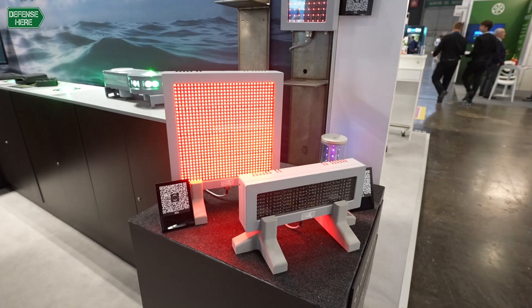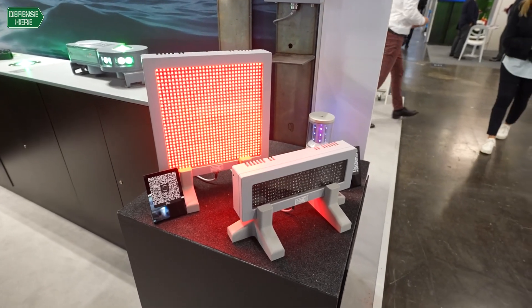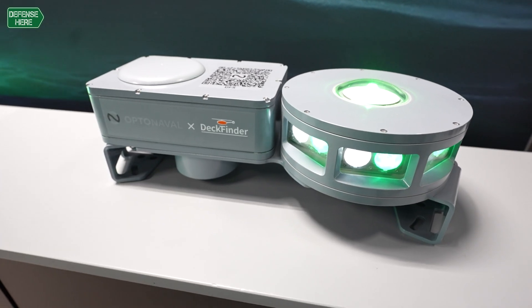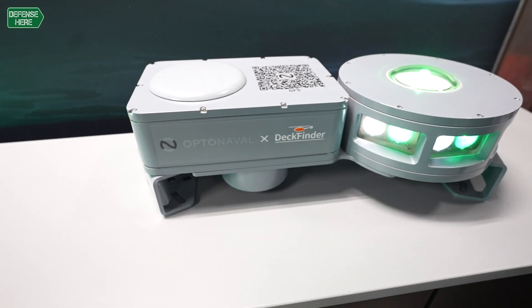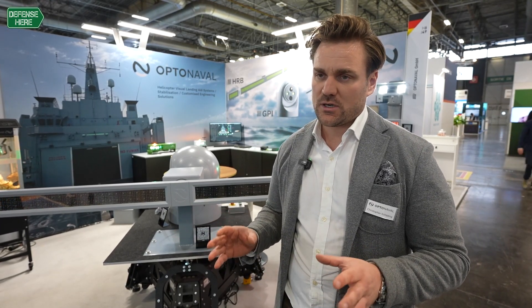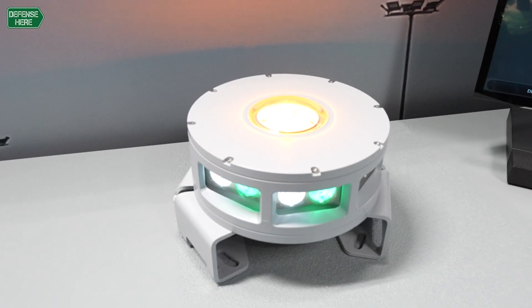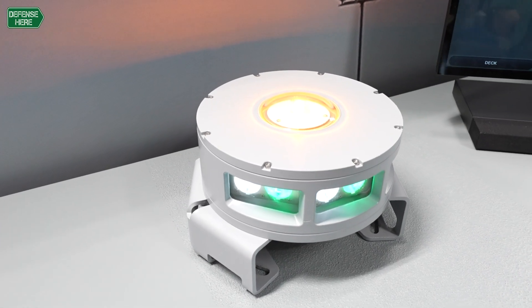We just announced a cooperation together with Airbus. We are combining the helicopter visual landing aids together with the Airbus Deck Finder system, which now ensures unmanned and manned helicopter operations safely on board military vessels.